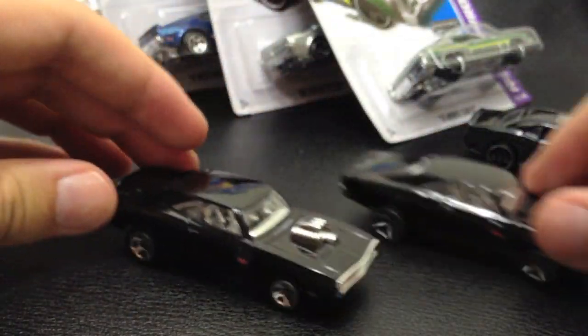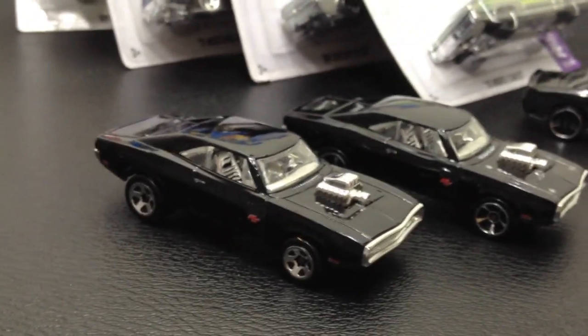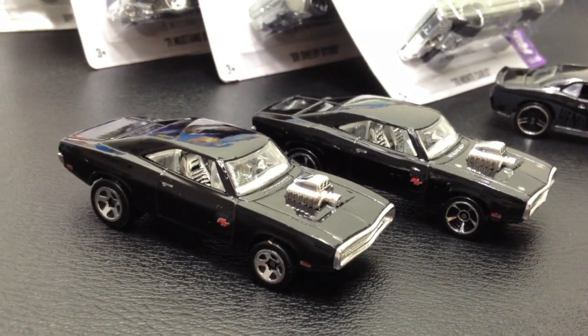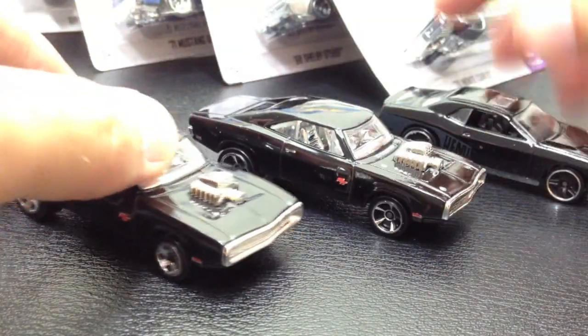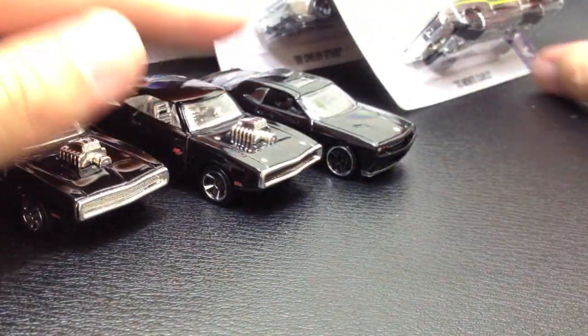Those are two awesome cars I've been wanting to open — I wasn't sure I'd get to open these because I couldn't find them, but I finally found them. It just goes to show you, if you're patient, you'll figure it out eventually. These three cars are really cool — love this black. Those are going in my display.